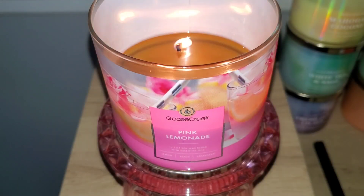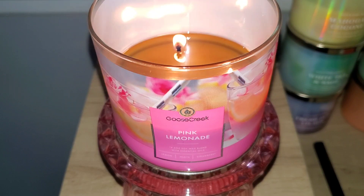Hey Fragrance Junkie gang, welcome back to the channel, and if you are new, welcome. I'm really hoping Goose Creek brings this candle back for the summer. So far I've purchased this candle twice and this is the last one in my stash. If you enjoy lemon or sweet lemonade scents in candles and this one returns, then add this to your list to purchase. The fragrance is nicely blended and I found myself saving the remainder of it due to it selling out and not getting restocked.